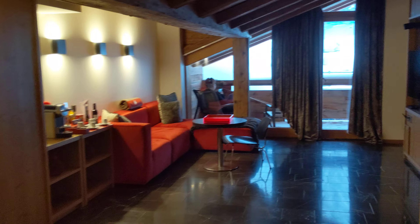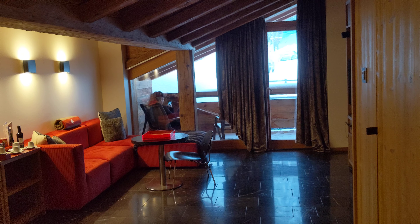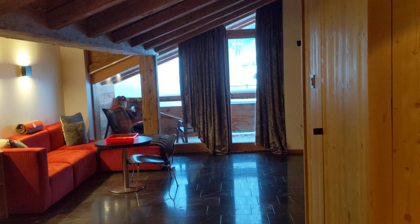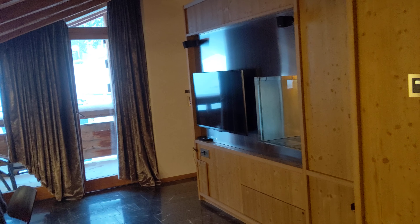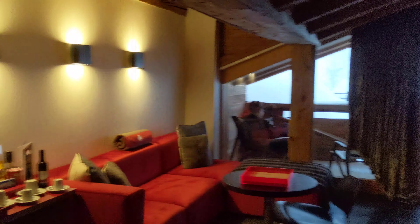I am at the W Verbier here in Switzerland, and this is a fantastic suite 761. This is actually a ski hotel — it's basically a ski resort. You can take a car here or one of the telefericos, those cable cars, up on the mountain.